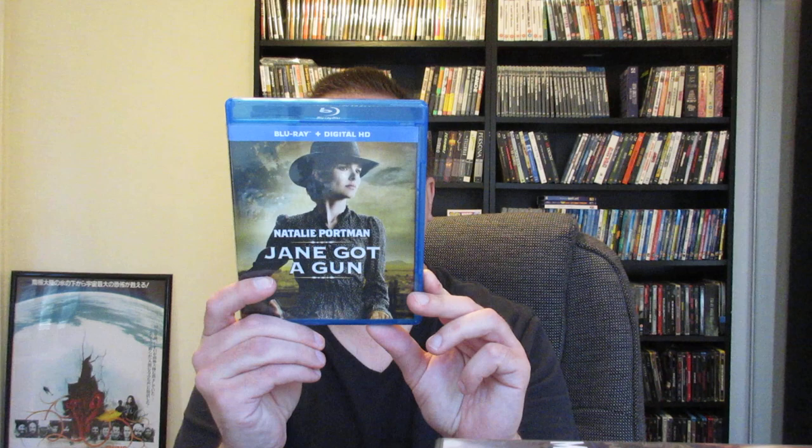Next up is Jane Got a Gun. I haven't seen this one yet, but I'm a big fan of Natalie Portman and also Joel Edgerton — he's awesome. Ewan McGregor is in here as well. It's kind of a homesteader story where I think some family members get killed and Natalie Portman has to take care of business and handle a gun herself. Need to check that one out soon.